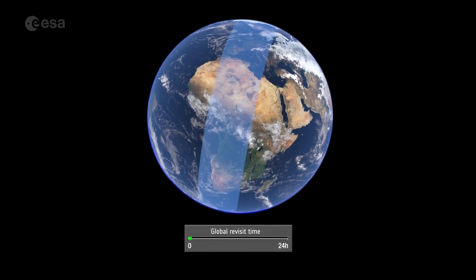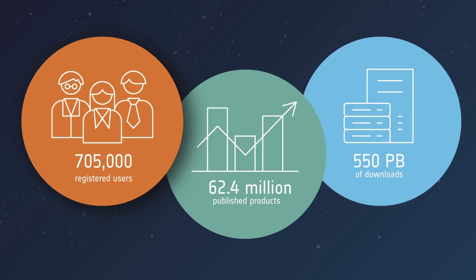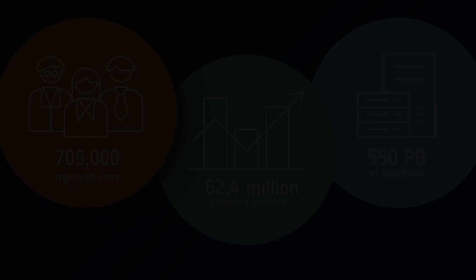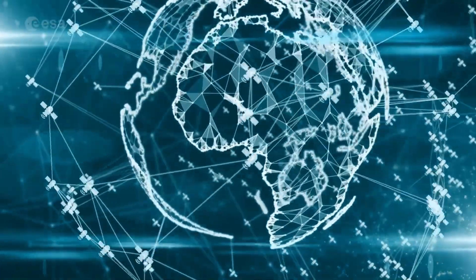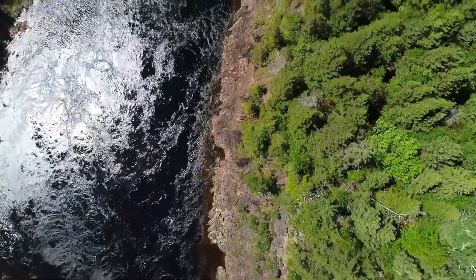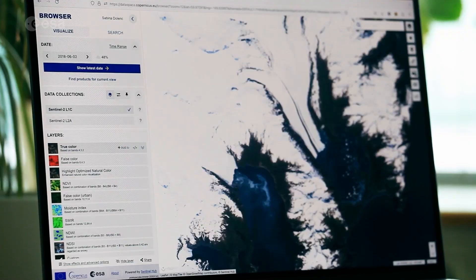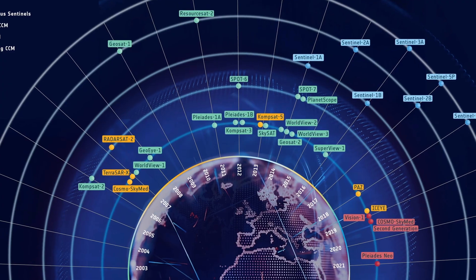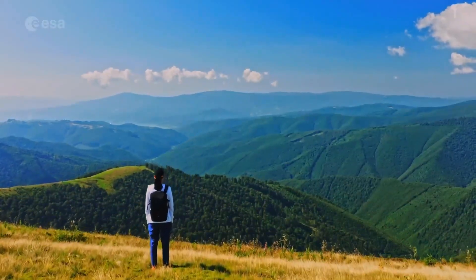Today, Copernicus is the largest space data provider in the world. It has now accrued over 700,000 users who have downloaded more than 540 petabytes of data. But this is just the beginning. ESA is now expanding its data distribution through the Copernicus Data Space Ecosystem, offering easy and instant access to Earth Observation data from the Sentinels and other contributing missions — all available free of charge to anyone in the world. With Earth Observation entering a new era, Copernicus will keep providing the data you need to make informed decisions in our ever-changing world.